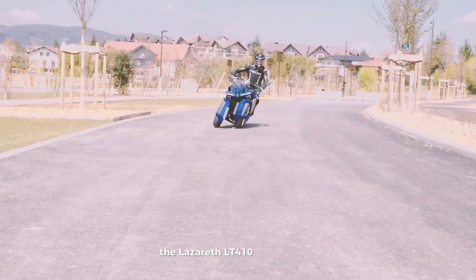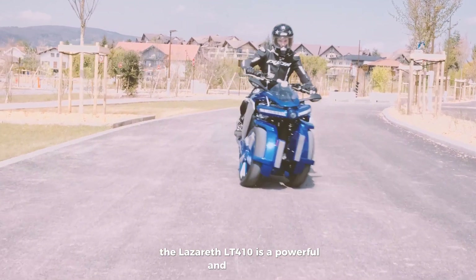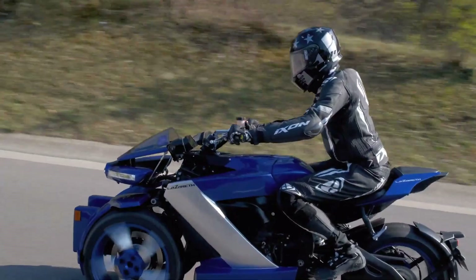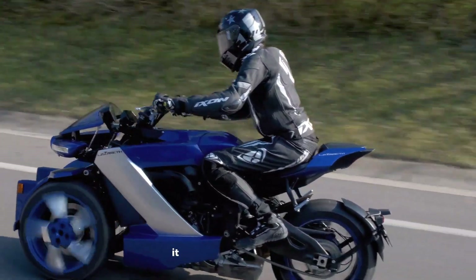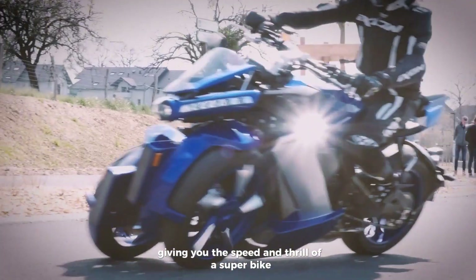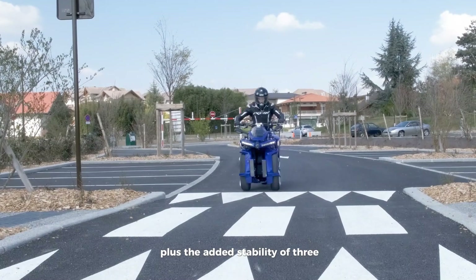The Lazareth LT410 is a powerful and futuristic three-wheeled machine that's sure to turn heads. Based on the Yamaha R1, it packs a punch with a 200-horsepower engine, giving you the speed and thrill of a superbike, plus the added stability of three wheels.